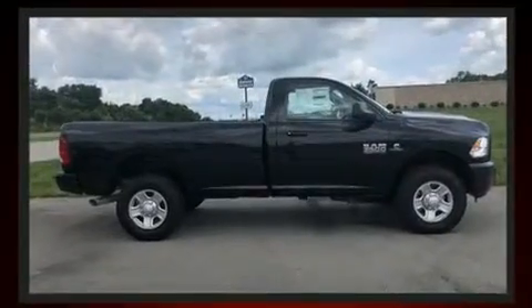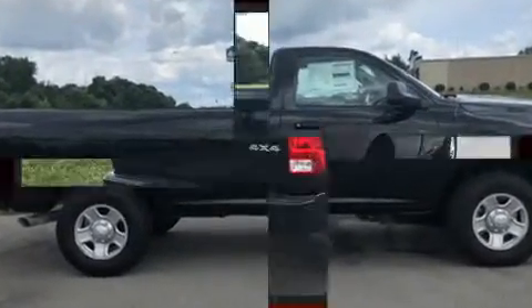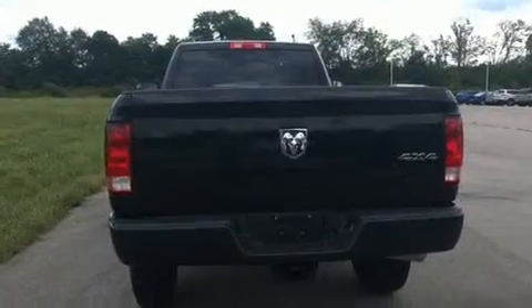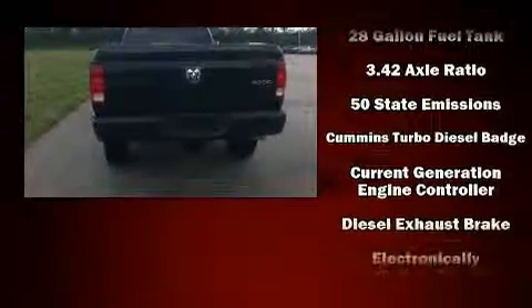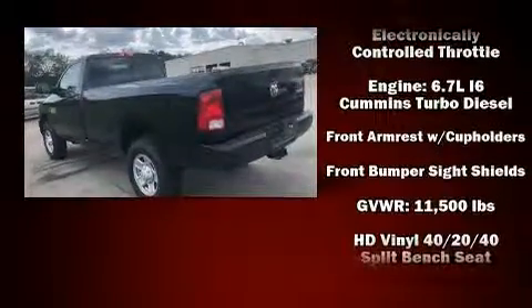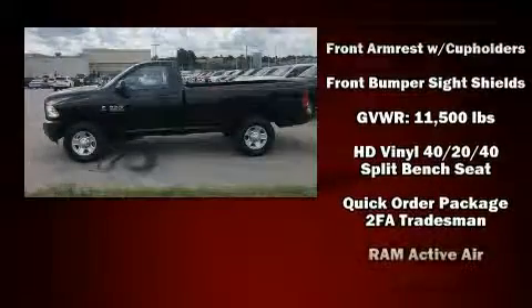The engine breathes better thanks to a turbocharger, improving both performance and economy. All of the following features are included: delay off headlights, a tachometer, variably intermittent wipers, an automatic dimming rearview mirror, a trailer hitch, and air conditioning.